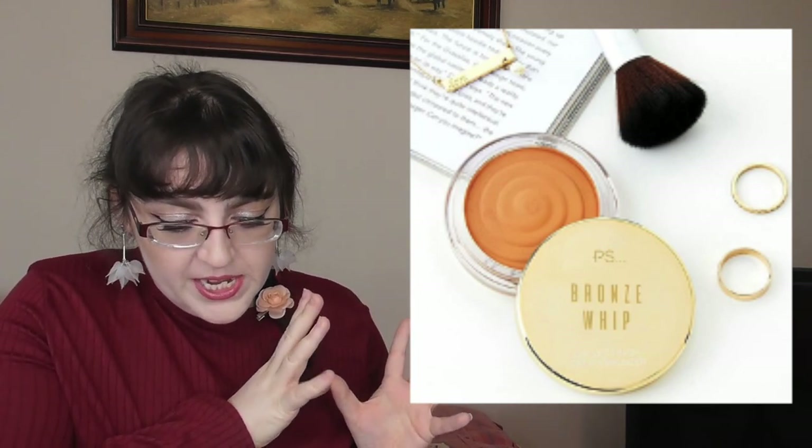Shahina tagged me in this from Beauty News UK — Primark or Pennies has a new Bronze Whip Velvet Finish Cream Bronzer which might be a decent dupe for Huda's bronzer. It's available in Primark/Pennies now if you're interested.